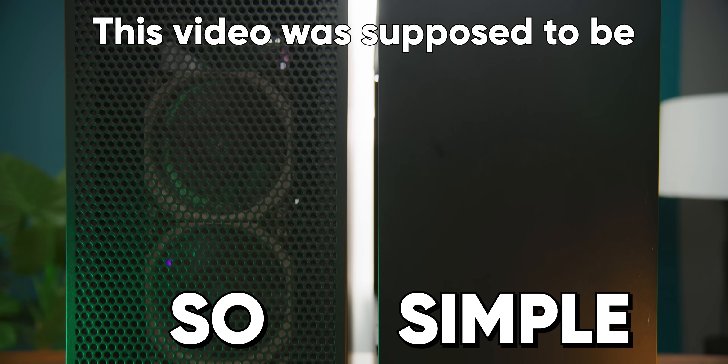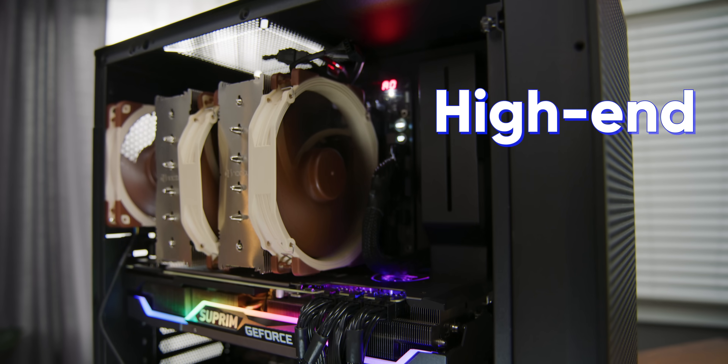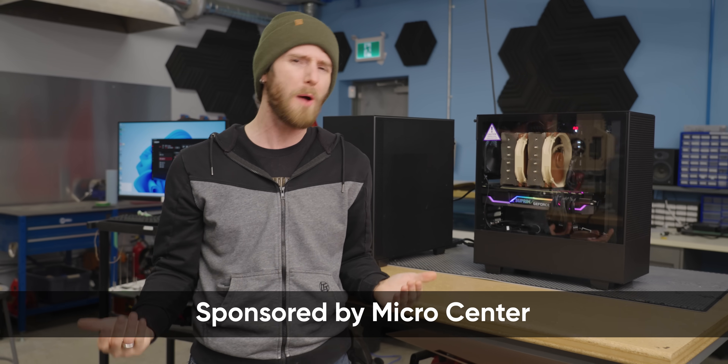This video was supposed to be so simple. How much better is it to go from a solid front panel to a mesh front panel when you've got high-end, power-hungry, hot components? But then we got some really anomalous data.